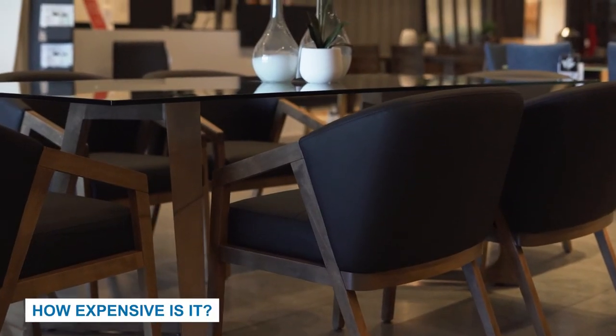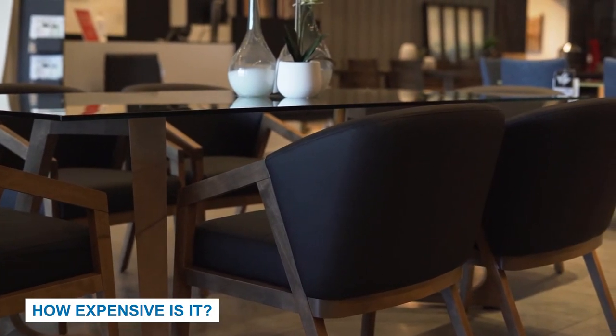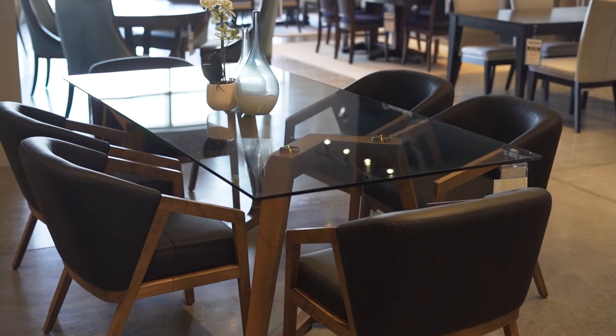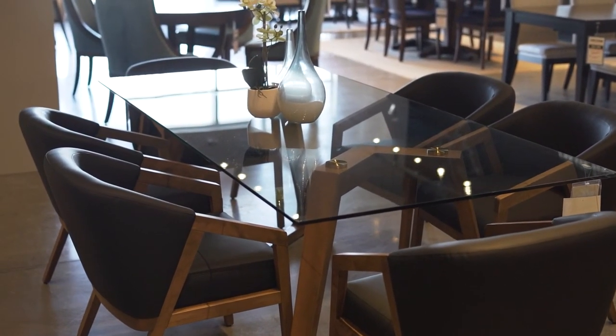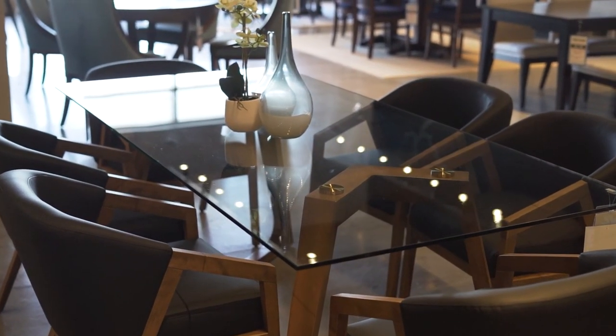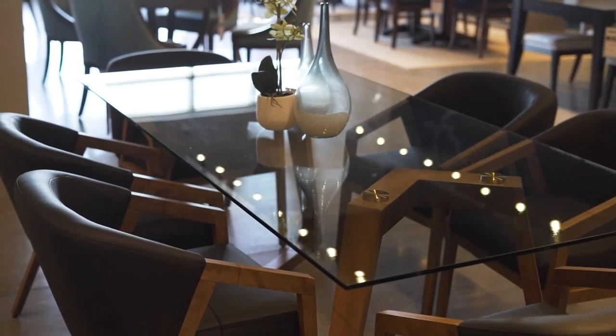Choosing something that complements the style of your home will make your dining room look and feel consistent. When choosing a dining room table, consider how the size, shape, base, legs, or wood finish will affect the overall look of your room. Typically, the bigger the table, the more expensive it'll be because it impacts the amount of materials being used. Additional factors such as whether you choose legs or pedestals, a glass or wooden tabletop, and the type of extensions you want to add will also impact the final cost.